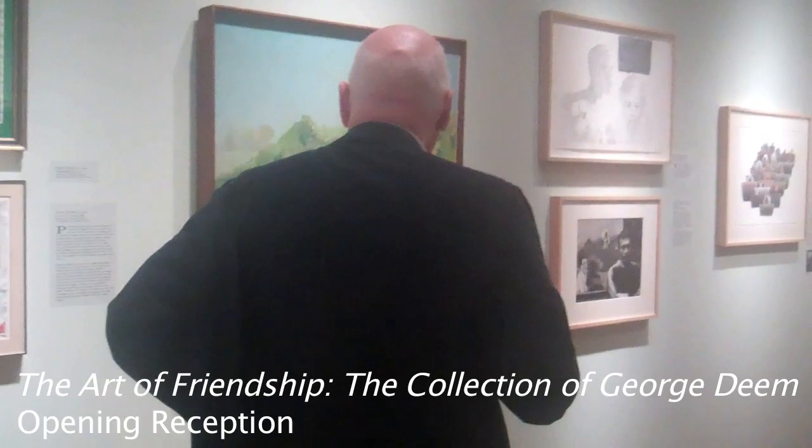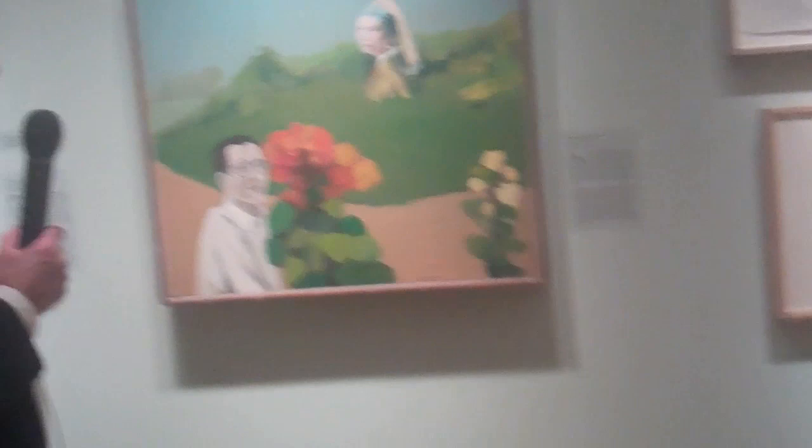Benny Andrews painted this in 1966 — Young George, lost among Benny's flowers. His landscapes are very much like this, with oversized flowers.